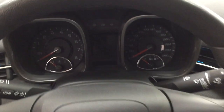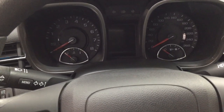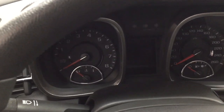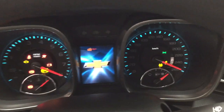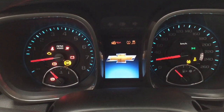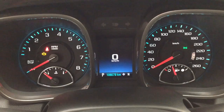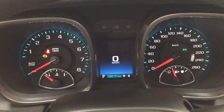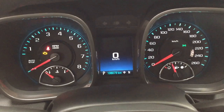Taking a closer look at the multi-informational display, you'll be able to see a couple of different features on here. You have your odometer reading along with your digital speedometer, and you also have your digital compass as well.